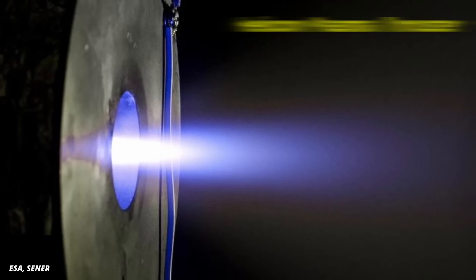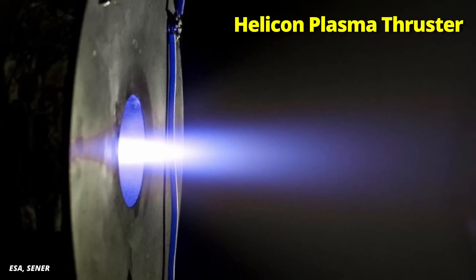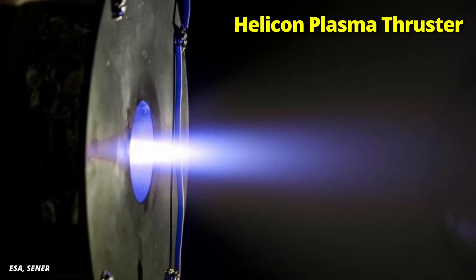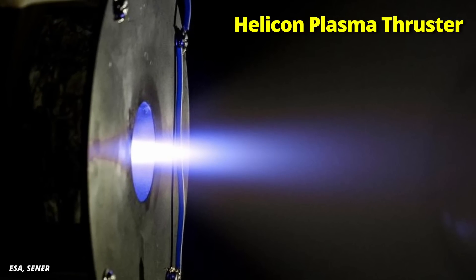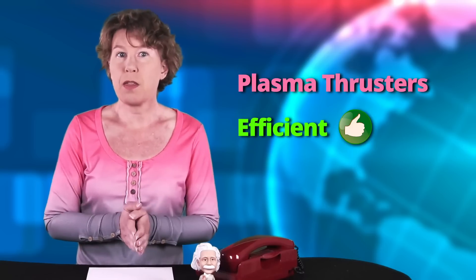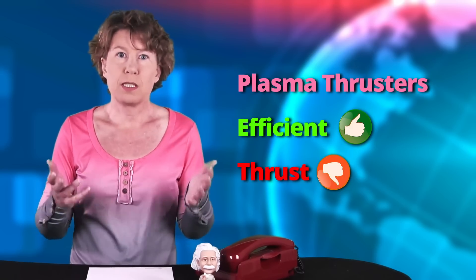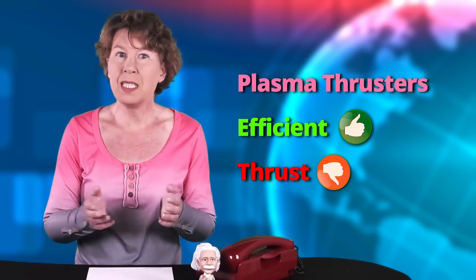The nice thing about plasma thrusters is that they're very energy efficient. This is because with the electric and magnetic fields, you can convert a big part of the energy into directed motion of your fuel — that's the plasma. Chemical propellants are far less efficient. The downside of plasma thrusters is that they produce very little thrust — we're typically speaking about a few millinewtons.